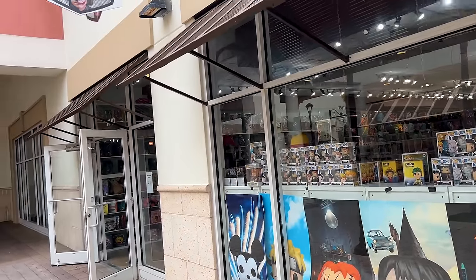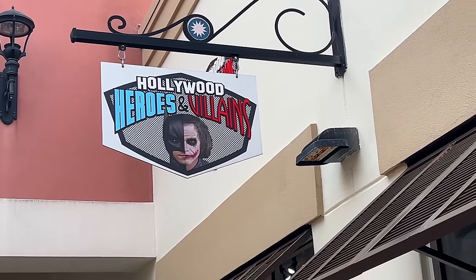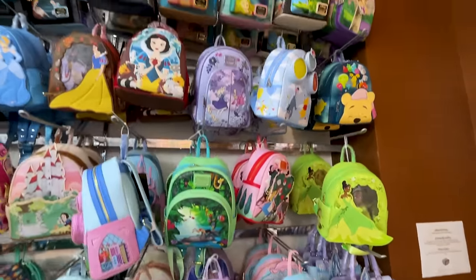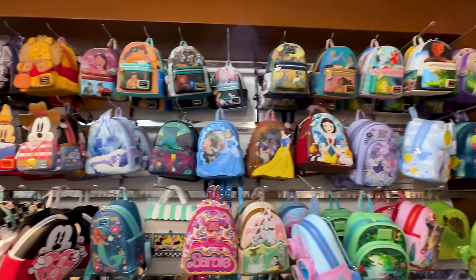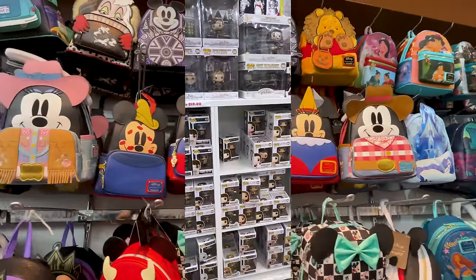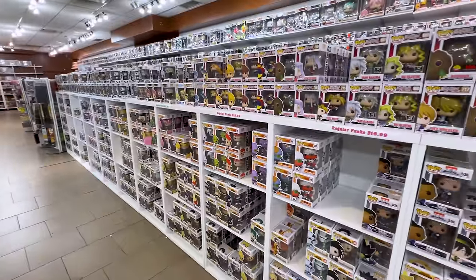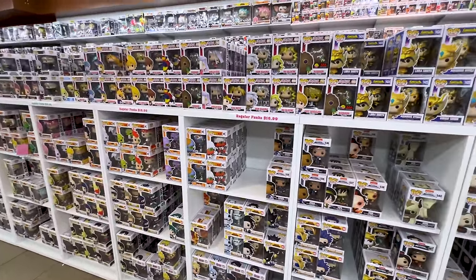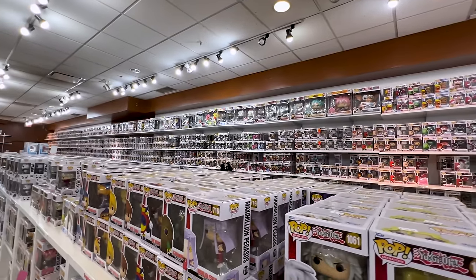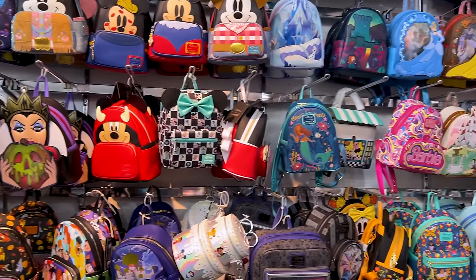We decided to walk over to the Hollywood Heroes and Villains store. The amount of Funko Pops they have here is completely insane — it doesn't even end there, there's more over there. This is Funko Pop World. And yes, lots of Loungefly bags as well.